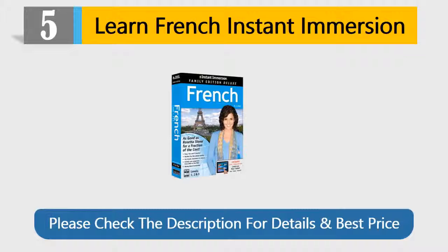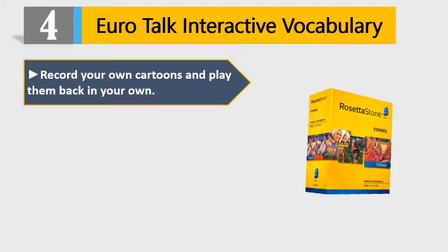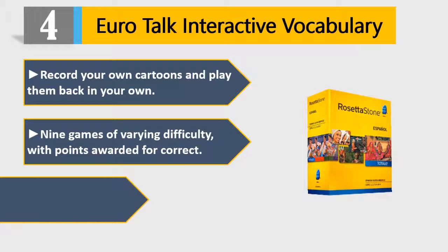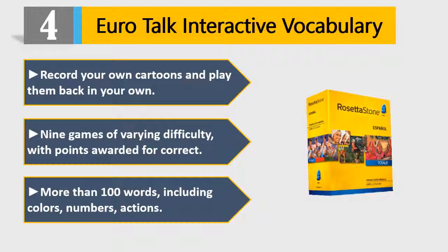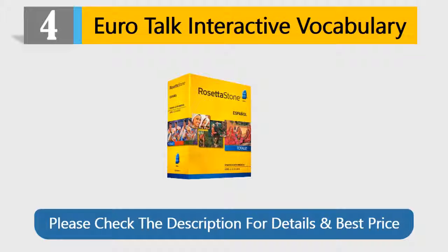Number 4: Eurotalk Interactive Vocabulary. Record your own cartoons and play them back in your own voice. 9 games of varying difficulty, with points awarded for correct answers. More than 100 words, including colors, numbers, and actions. Teaches children a new language with interactive help in 49 different languages. The only language learning CD-ROM series designed for children. Please check the description for details and best price.